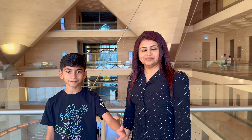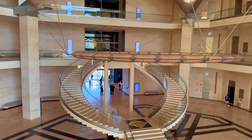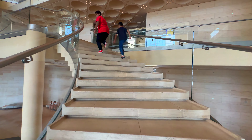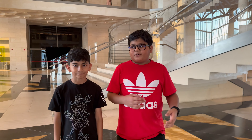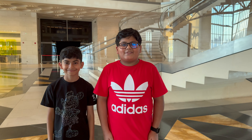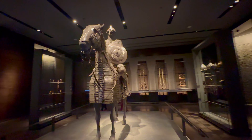Hi guys! Assalamu alaikum and welcome to Travelsheesh. In today's video, we will be taking you to the Museum of Islamic Art, which is very cool. This is the outdoor area of the museum. You can see all the boats, and on the other side you can see the skyscrapers.